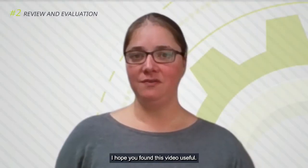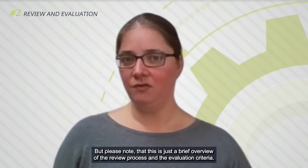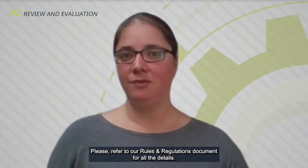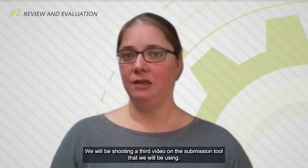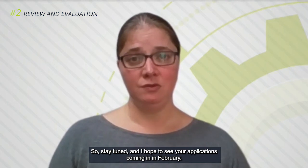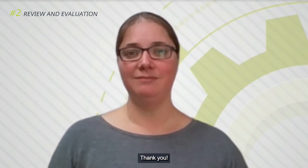I hope you found this video useful. Please note that this is just a brief overview of the review process and the evaluation criteria — please refer to our rules and regulations document for all of the details. We will be shooting a third video on the submission tool that we will be using. So keep tuned, and I hope to see your applications coming in in February. Thank you.